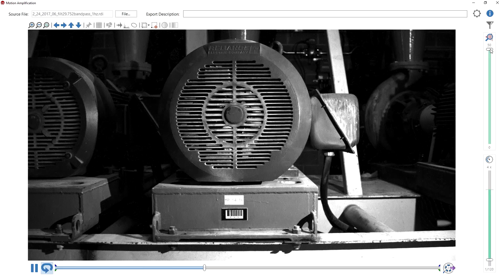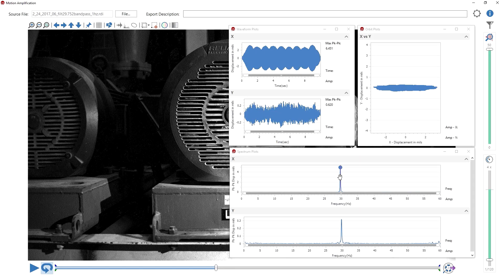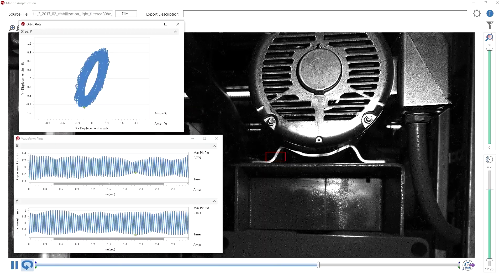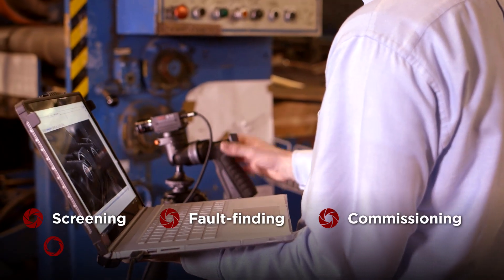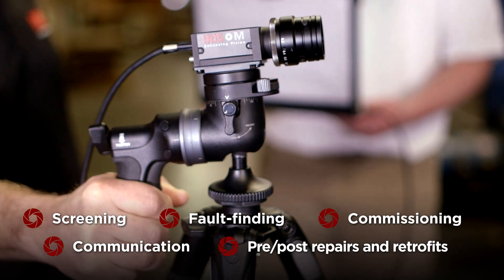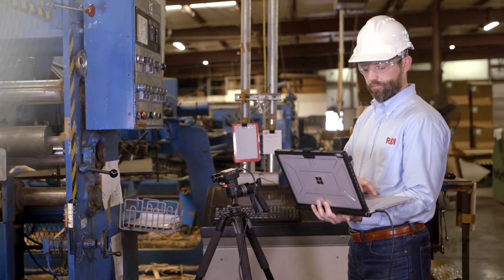Iris M provides visualisation of the root cause of unacceptable vibration detected via routine and online predictive maintenance programs. Through visualisation, it enables transition to root cause problem solving. Iris M is the perfect tool for screening assets, fault finding, commissioning new assets, communication between technical and non-technical personnel, and pre- and post-repairs or retrofits, enhancing the decision-making process.